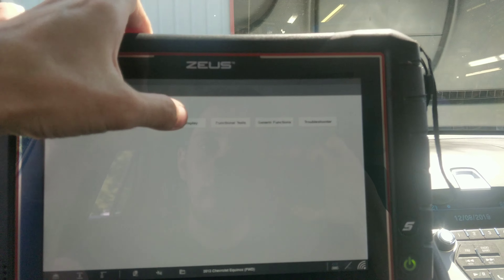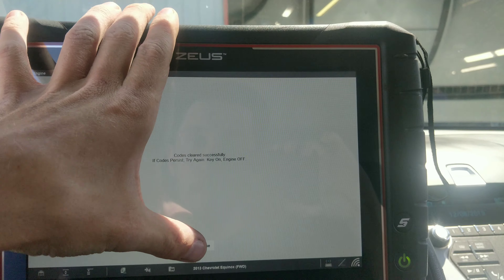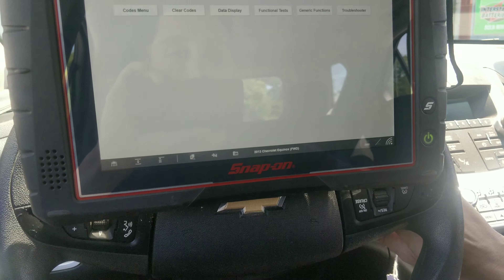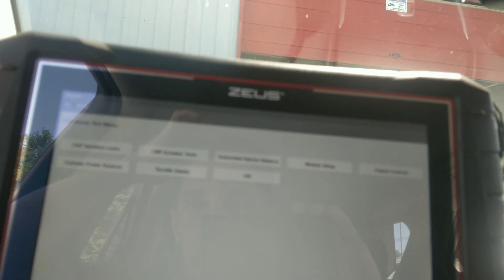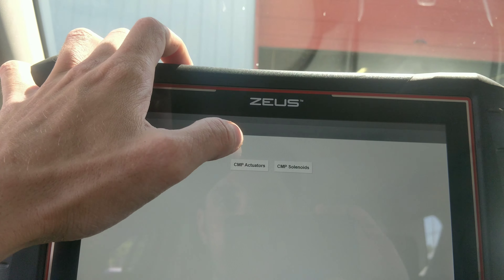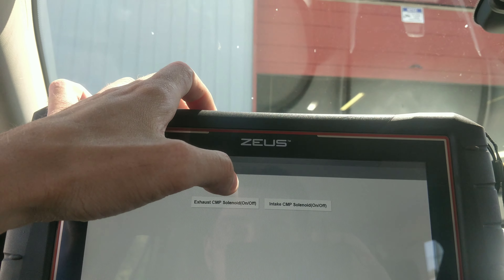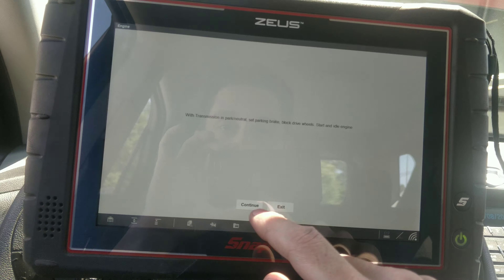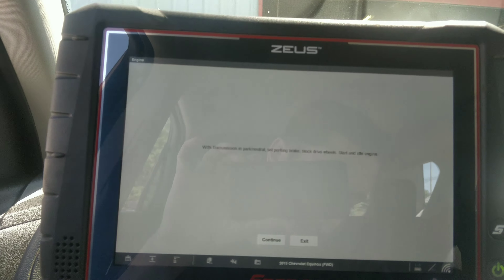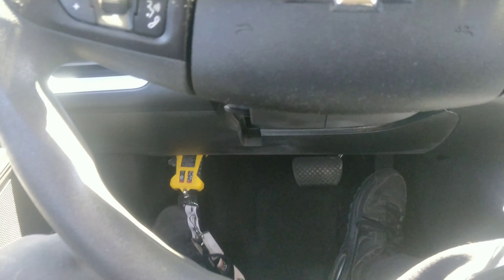Let's see if we can get something to act up here. Let's clear the codes and cycle the key real quick. Let's go to a functional test and see if we can get these actuators to move. There are solenoids — actually I think that's just on and off — let's just move them. Intake. I like how they put the e-brake right next to the OBD2 port.